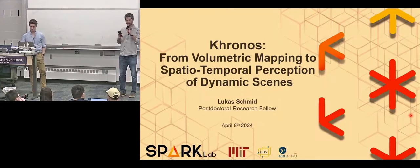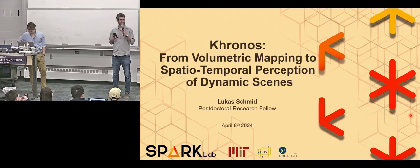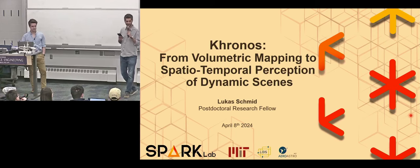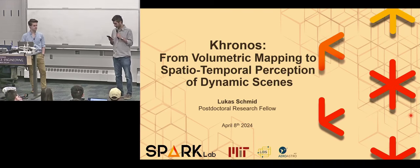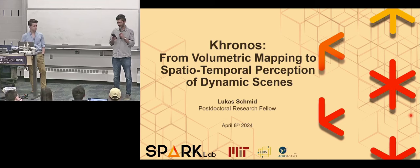It's a great pleasure today to have Lukas Schmid from MIT. Lukas is a postdoctoral research fellow at MIT. Before that, he did his PhD and also spent some time as a research fellow at ETH Zurich. He has a lot of awards and nominations, including his ETH Medal for Outstanding PhD Thesis, ETH Medal for Outstanding Master's Thesis, Willi Stude Prize for Best Master's Graduate of the Year, and the Swiss National Science Foundation postdoc.